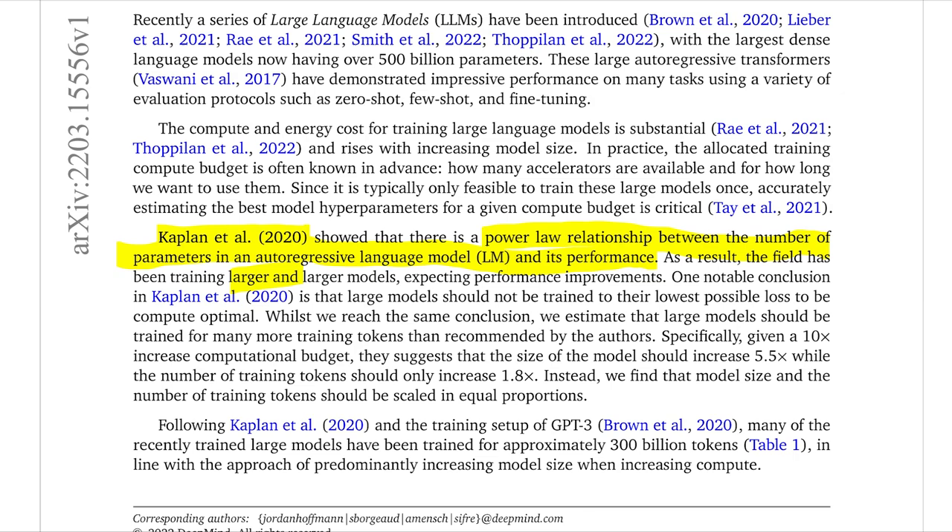As they correctly point out, these sorts of results have been leading to larger and larger models. The trend recently has just been: you scale up your model, you train for a long time, and you get better results. One interesting thing they actually point out is that lots of times you actually don't want to even train these models to completion — they should not be trained to the lowest possible loss to be compute optimal.